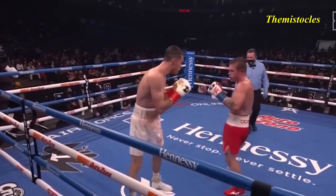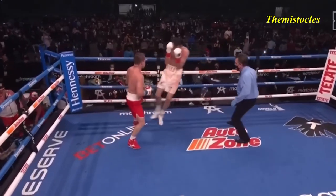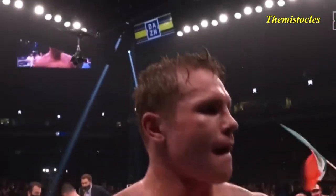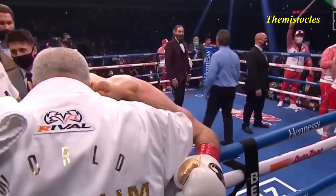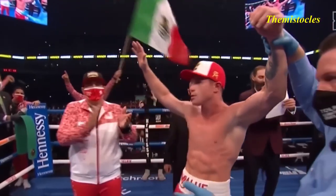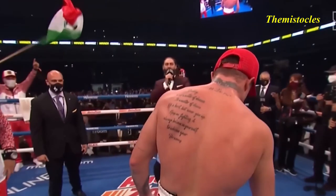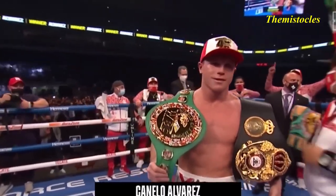Final 30 seconds. Callum Smith did everything he could in this fight — bad style matchup. Canelo Alvarez with the look of a man about to be super middleweight champion of the world. He won a belt at 175, but that's not the world championship. This will make Canelo Alvarez a legitimate multi-division world champion — 154, 160, 168 — champion of the world, Saúl Canelo Alvarez! The judges had it 11 rounds to one or nine rounds to three. Three rounds sounds generous, but not out of the realm of possibility.